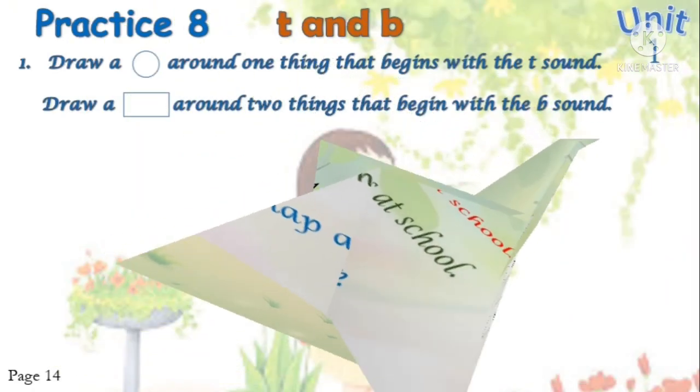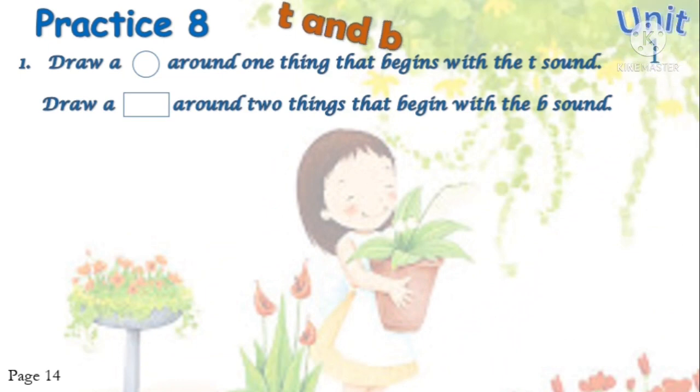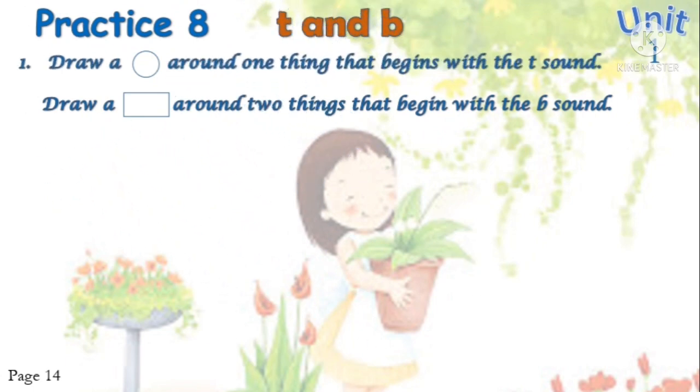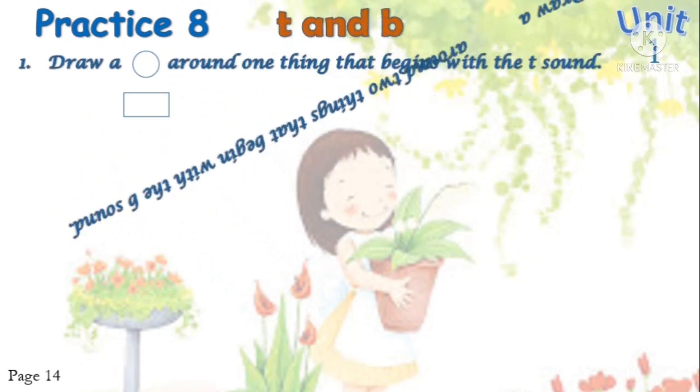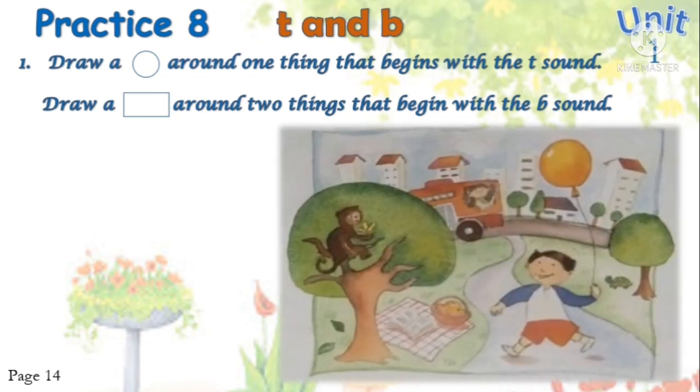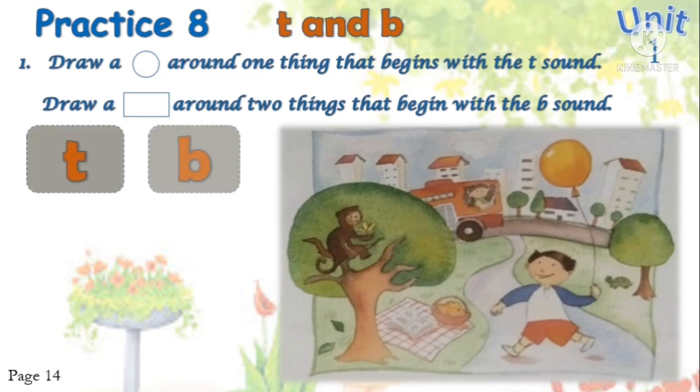Okay, continue. Unit One, Practice Eight, page 14 — Phonics Sounds. Number one: draw a circle around one thing that begins with the sound, and draw a rectangle around two things that begin with the sound. Look at the picture — we are learning about the sound.